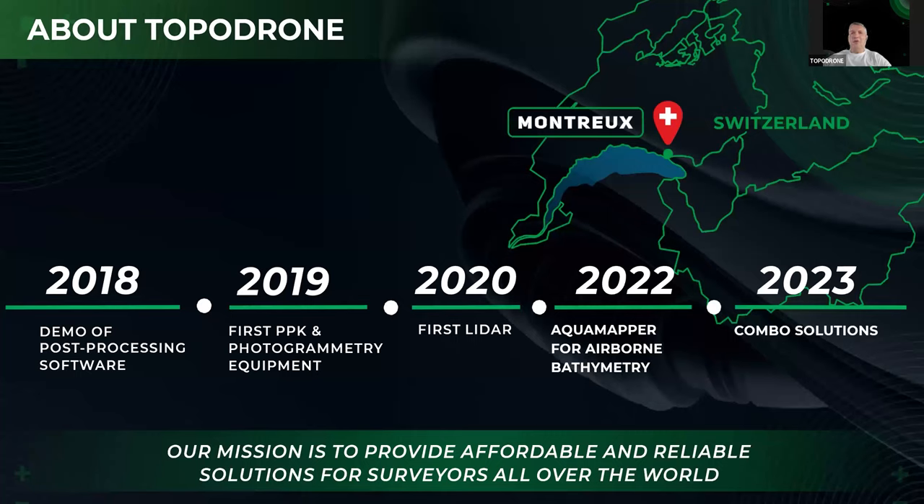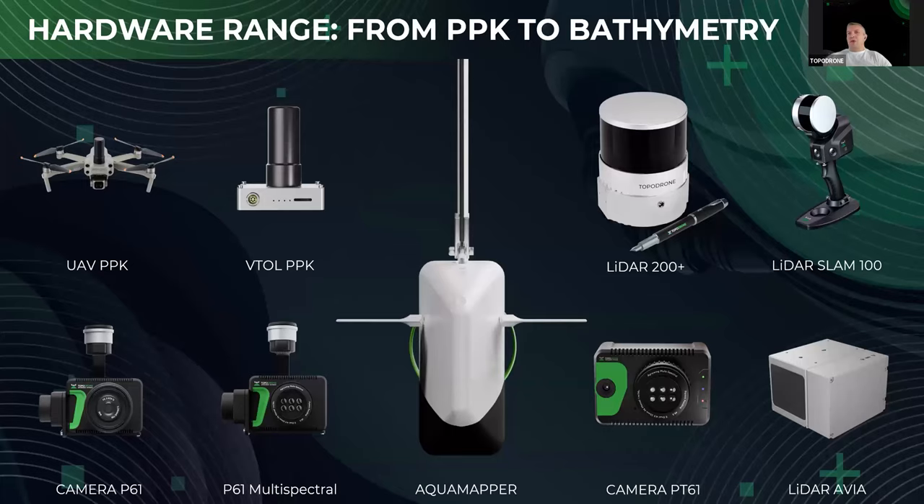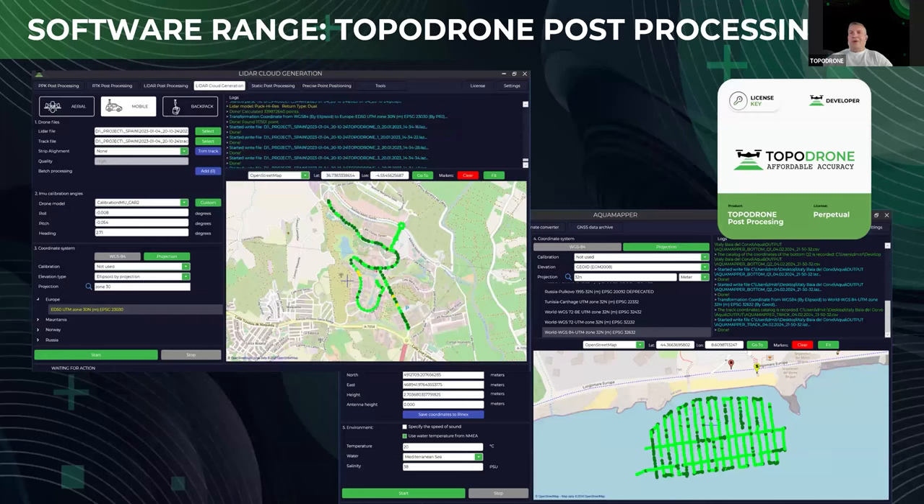The combo solution means you can use LiDAR for ground surveying and AquaMapper for bathymetry surveying. Here you can observe our product line — it's camera, RGB and multispectral, our new product PT61, LiDARs, and AquaMapper as well. If you have some questions, you may ask during the session and we will answer at the end.